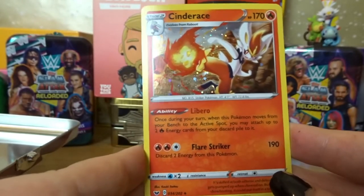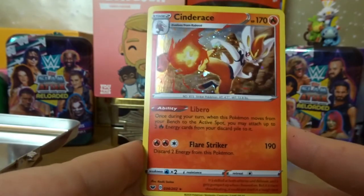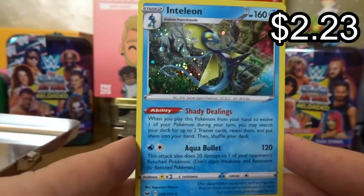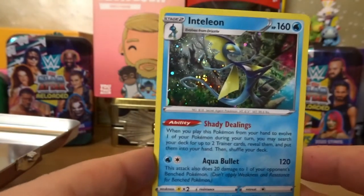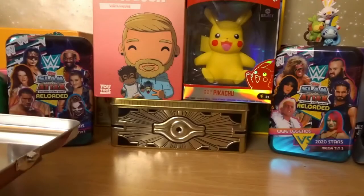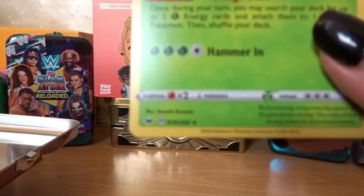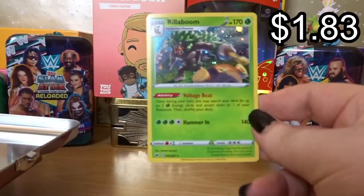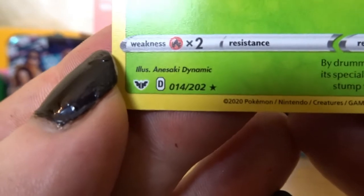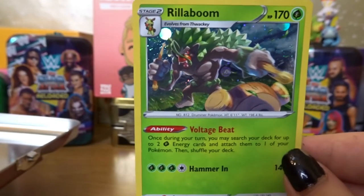Could be Vivid Voltage — I'm sure this is a Vivid Voltage tin — but it's a nice card, lovely foil artwork there. From there we've got an Inteleon, another lovely foil card. These foil cards are always beautiful, it's basically like a holo just a little bit extra. And then they're all in the same set. There is also a Rylabum — fourteen out of two-twenty-two — but again another nice foil card, nice and beautiful, I love that.